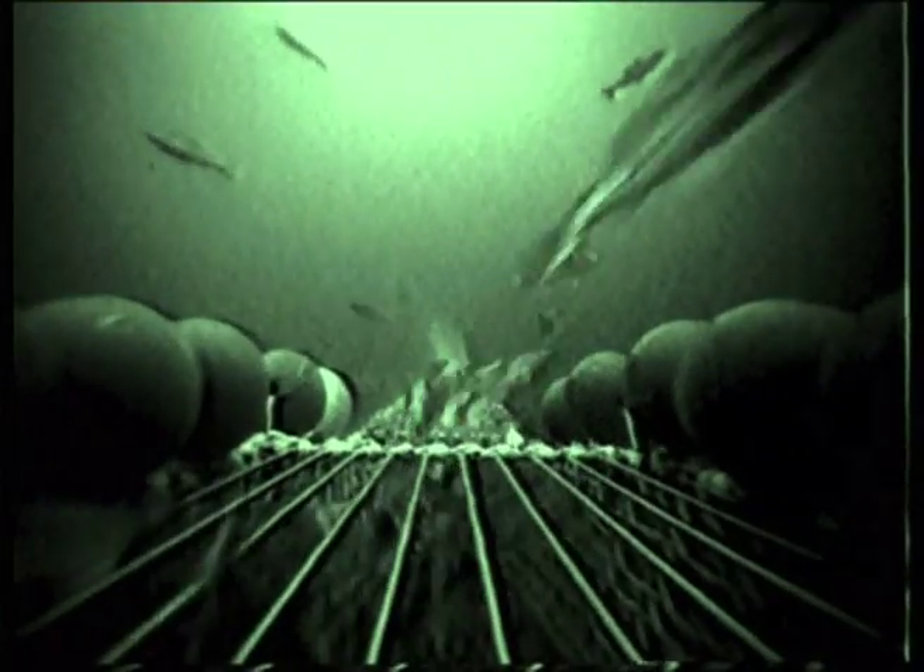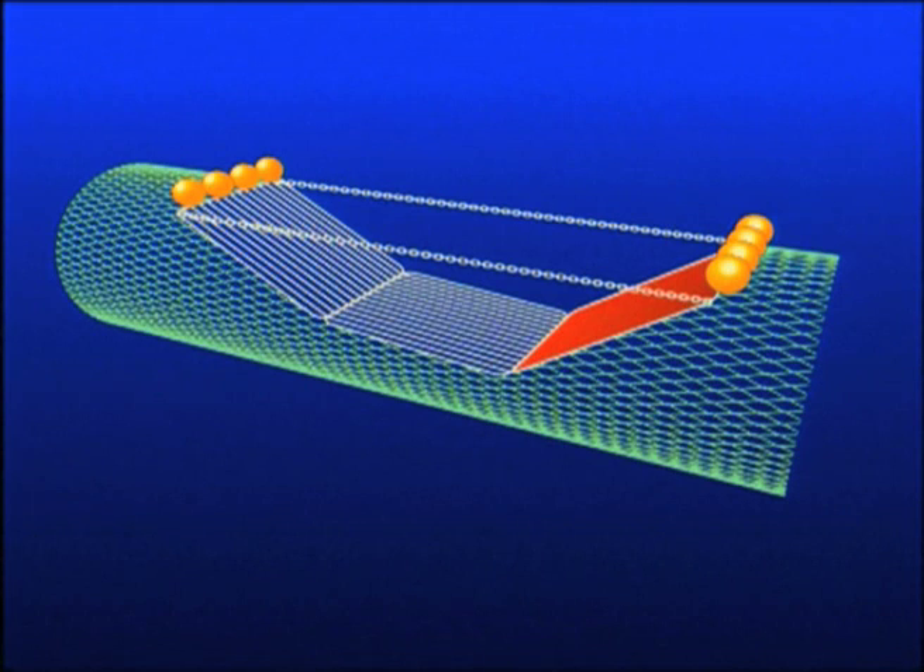In fisheries where two species of very different shape or size are present, grids have been used effectively to separate them. An angled grid blocks entry to the cod end. Small species such as shrimp and nephrops cannot react, and they pass through the grid while it guides the larger species either into another cod end or out of the net altogether. These devices are used extensively in many shrimp fisheries to give clean shrimp catches and avoid fin fish bycatch.